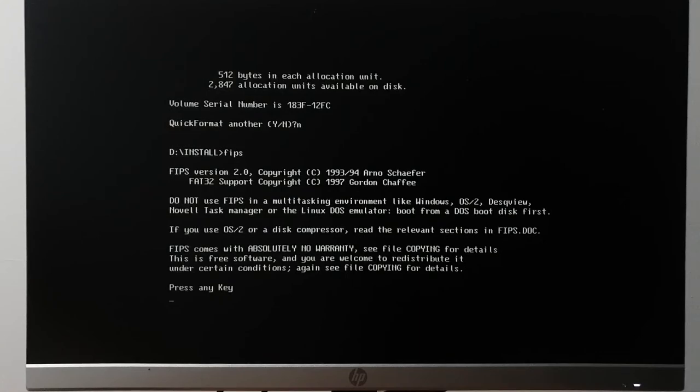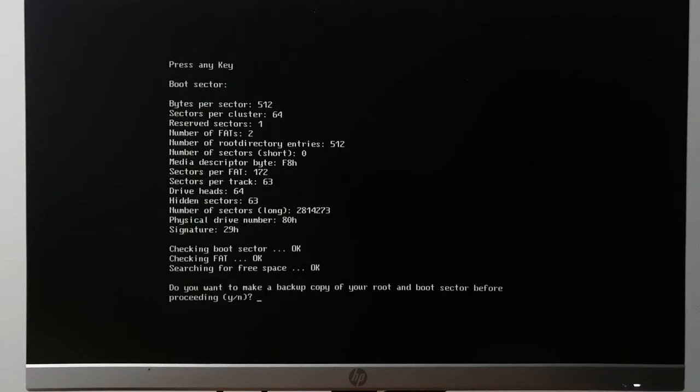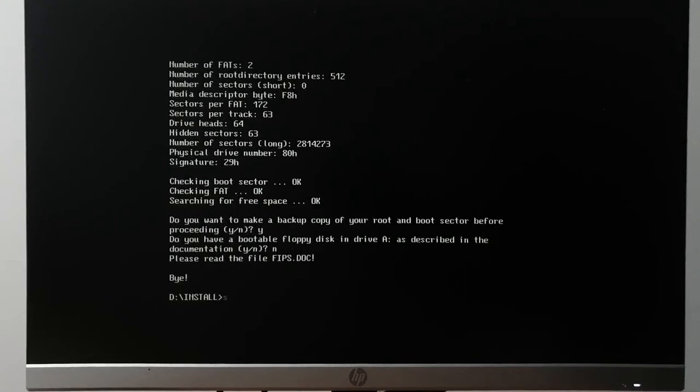There are multiple ways to have pain and suffering — with FIPS or without FIPS. We haven't even gotten to installing Linux, we're still at trying to figure out how to install it. This is a FAT32 system because it's Windows 95 OSR2 — basically Windows 98 without Active Desktop.